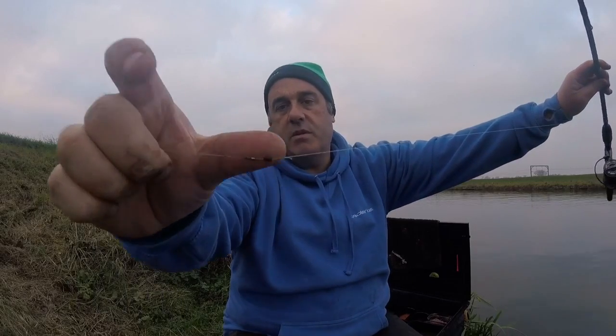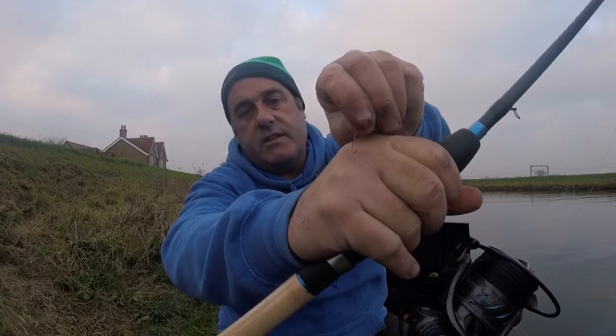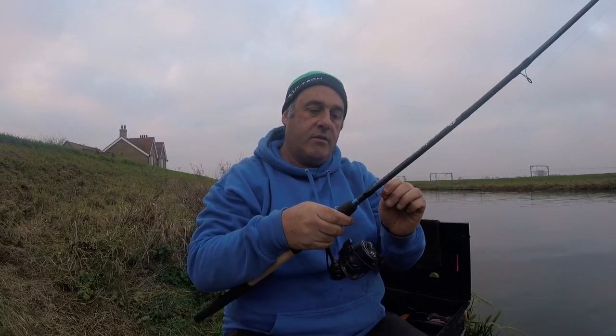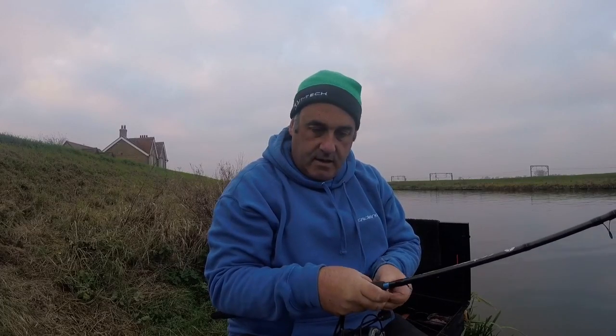I've got a twizzled loop, a quick-change Korum swivel connector, 0.13 N-gauge line and a size 16 LWGF hook — a little bit heavier than normal, but there's a chance of tench and you don't really want to lose a bonus fish this time of year. I've got a lighter setup by the side — an 11-foot number one feeder, four pound line, size 20 hook and a double pinky.